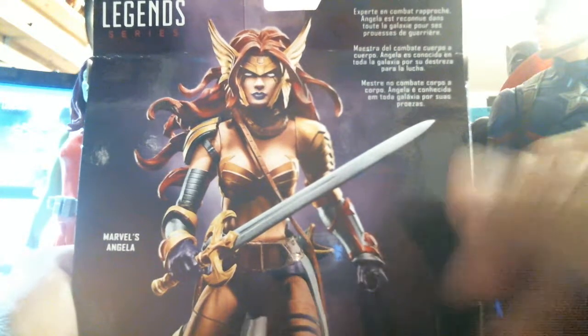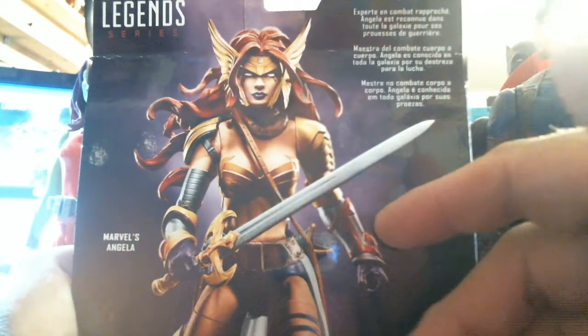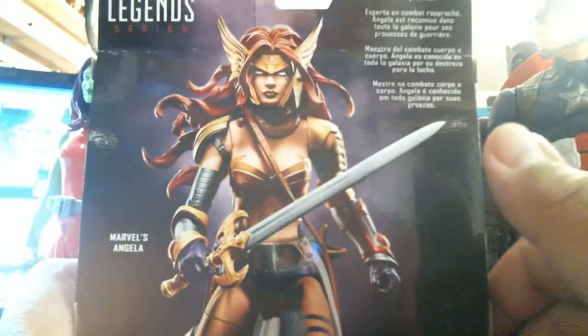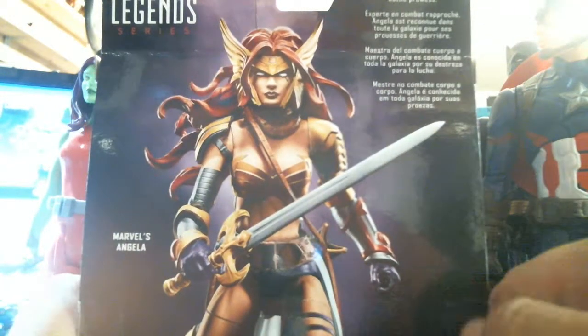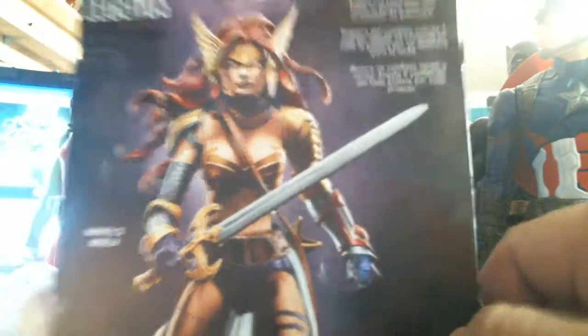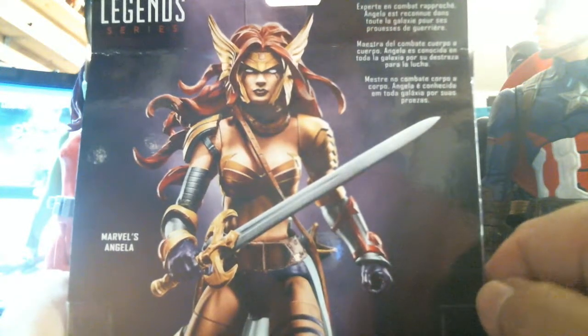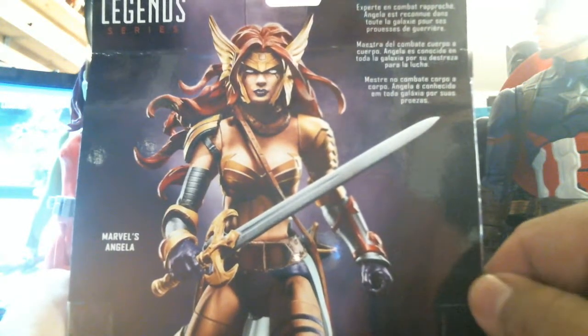Now I've seen her in the animated Guardians of the Galaxy, and she turns out to be Thor's sister, or something like that. Anyway, it's still Angela and she looks awesome. But this is the first time I've seen her in a Marvel Legends, and I never buy Marvel Legends. I stay away from them because they're very unaffordable — they're just too expensive. They shouldn't charge more than ten bucks for these.